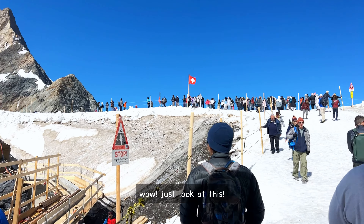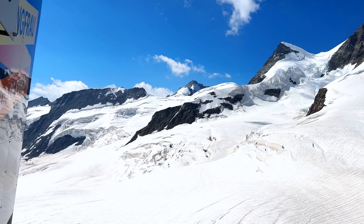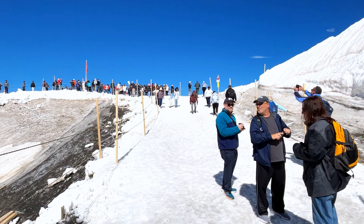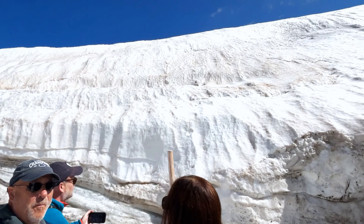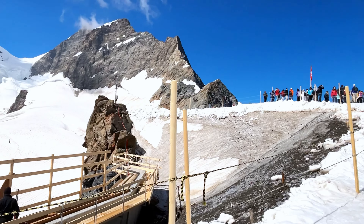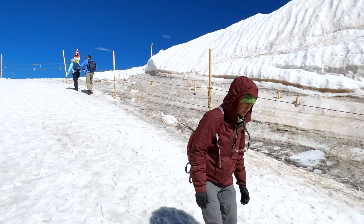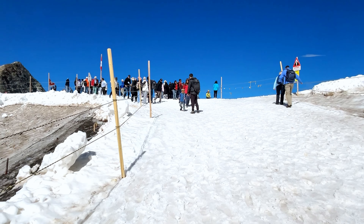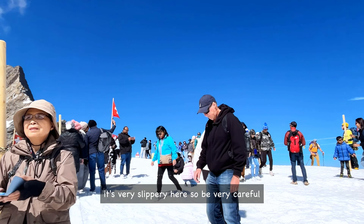Wow, just look at this. Impressive, right? It's very slippery here, so be very careful.